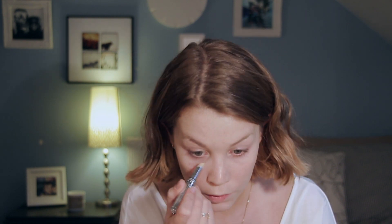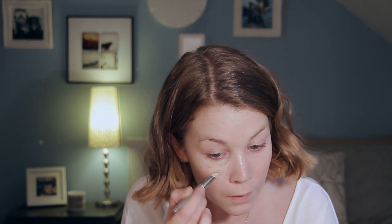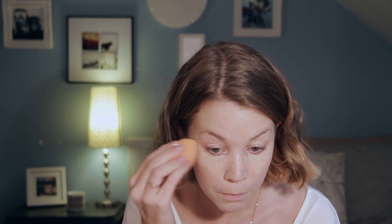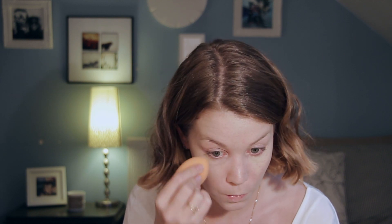Then I'm taking the concealer stick in 2. I'm going to apply this under my eyes in a triangular motion, and one on the eyelid. I'm going to blend it with the pointed side of my beauty blender. The concealer is a little bit thicker than what I'm normally used to, but I like it because it's thick but it doesn't cake. So it's a good full coverage concealer, but it's not cakey.